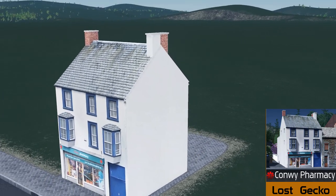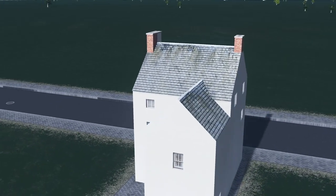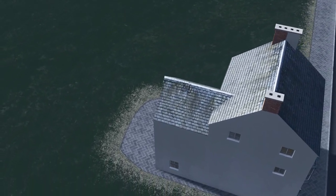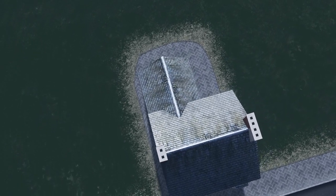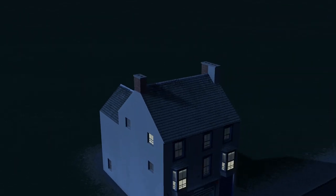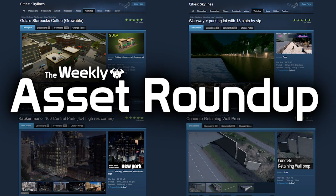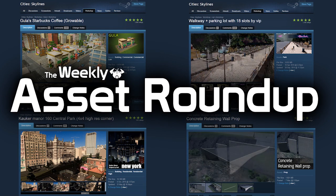Last but not least this week, and my favorite of the week, is Lost Gecko's Conway Pharmacy. The model itself reminds me very much of a small town or village pharmacy. As always, the texture levels are of the greatest quality, and what I love best is the attention to detail — we have a little Dr. Chirpy in the window. I'm always up for those little puns, so fantastic work, and it's good to see creators having a laugh too.